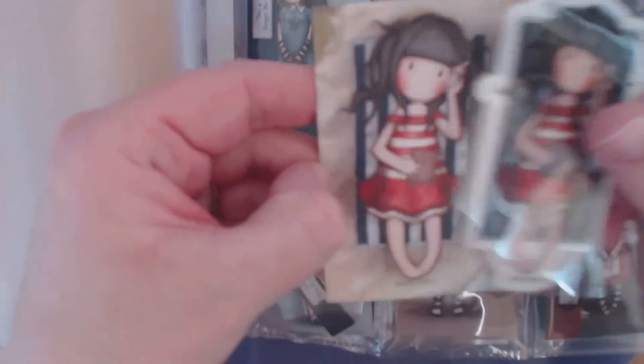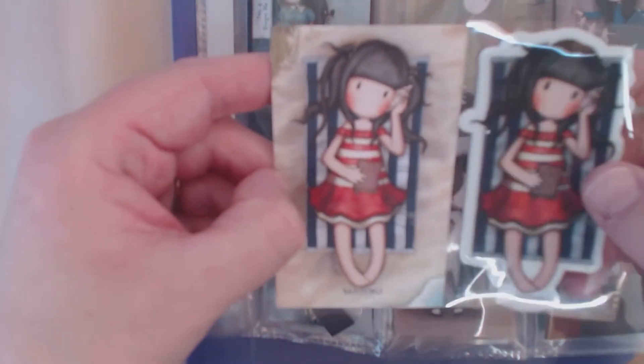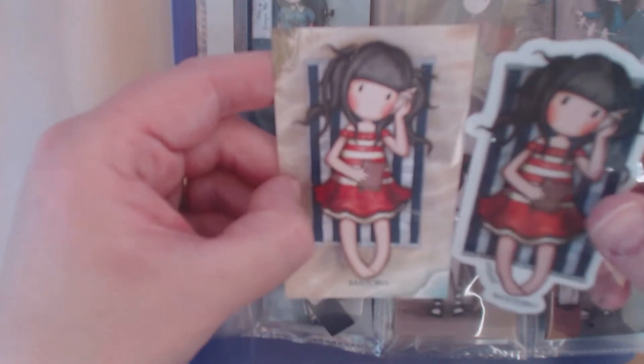Next is number 42, which is Summer Days. This one's really cute — she's obviously lying on the beach, she's got a shell to her ear, and she's obviously been reading a book. I love that one.